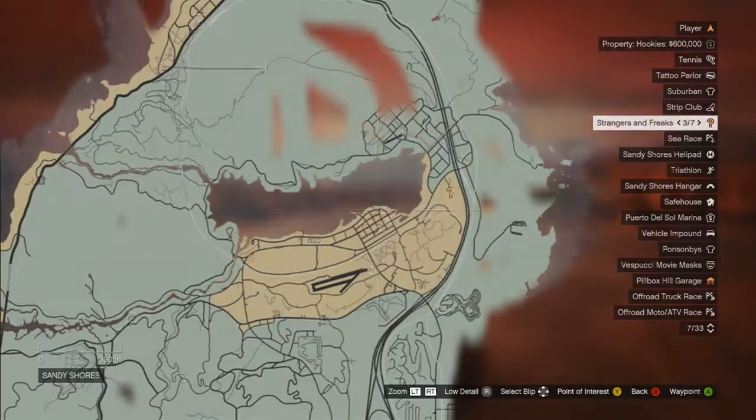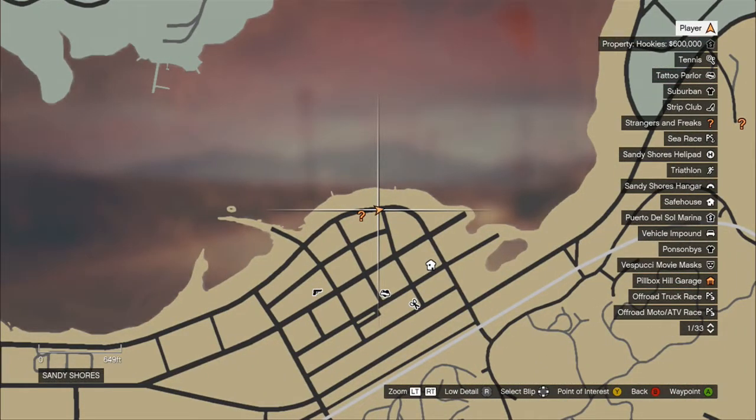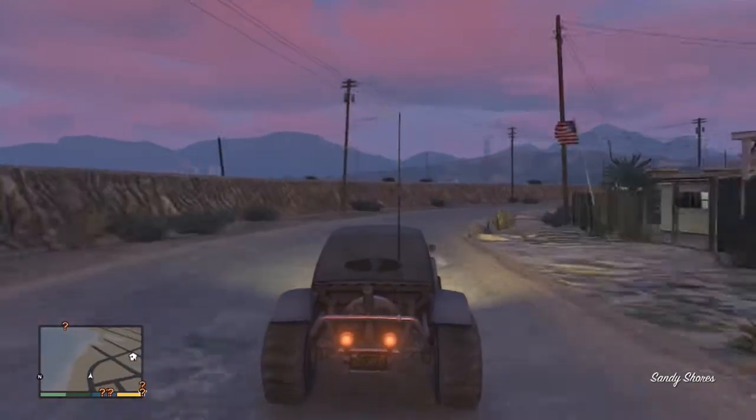Don't forget to leave your vehicle requests in the comments section down below. The BF Injection is a car commonly found in the Sandy Shores area near Trevor's trailer, and here are its stats.